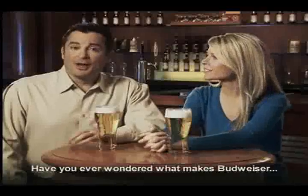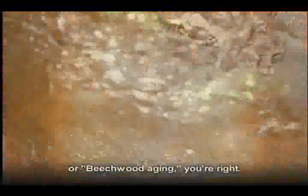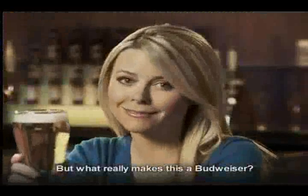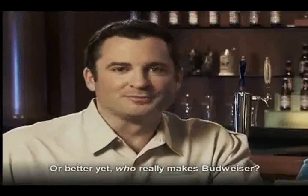Have you ever wondered what makes Budweiser Budweiser? If you said the finest ingredients or beechwood aging, you're right. But what really makes this a Budweiser? Or better yet, who really makes Budweiser?